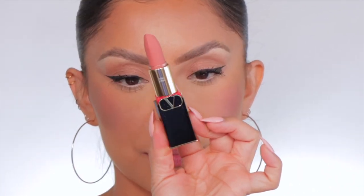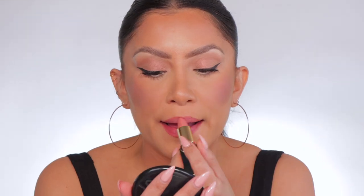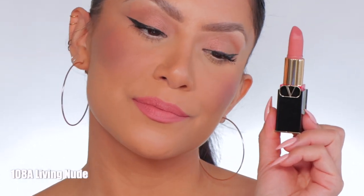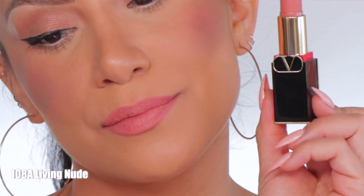Moving on to the next one. This is shade 108A. And in daylight, this is 108A.